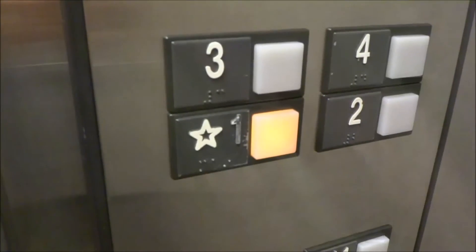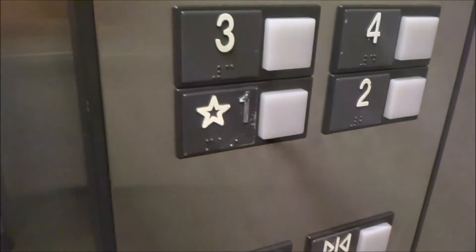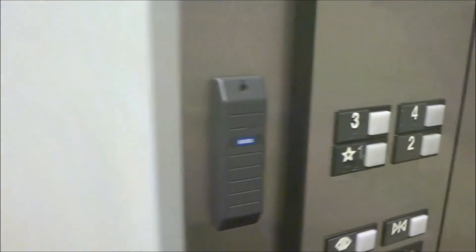Here we are at one. This is your key card reader. It's not active. There it goes and that's it.